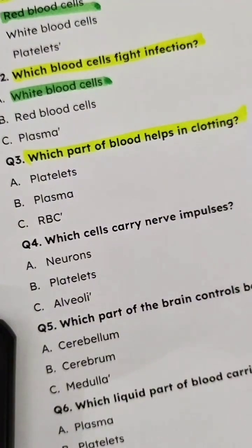Question 3: Which part of blood helps in clotting? Answer: Platelets.